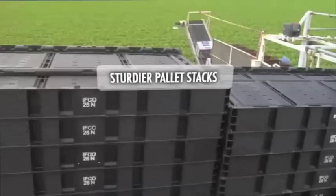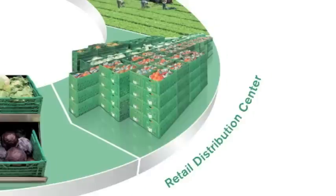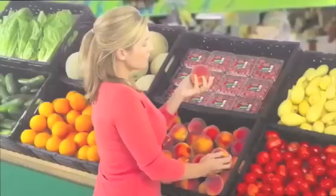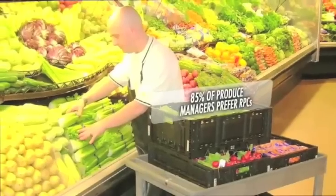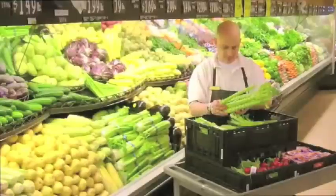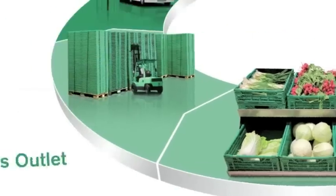At the distribution center, RPCs' innovative design makes product identification easy. Ergonomic handles reduce injuries, and sturdy construction creates sturdier mixed pallets. RPCs hold up perfectly in the wet room environment. At the grocery store, RPCs can be used for display or simply restocking. Over 85% of produce managers surveyed preferred RPCs over corrugated boxes.